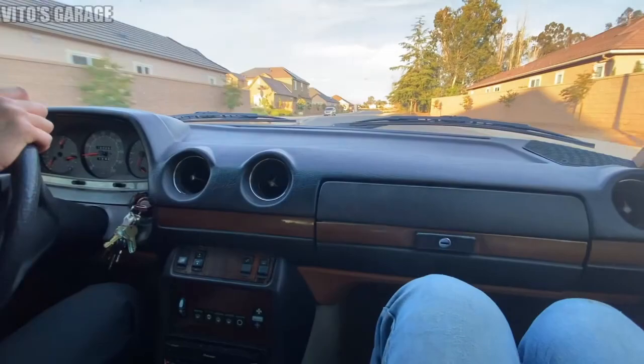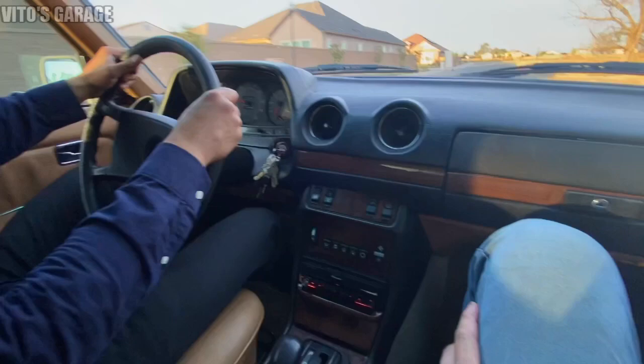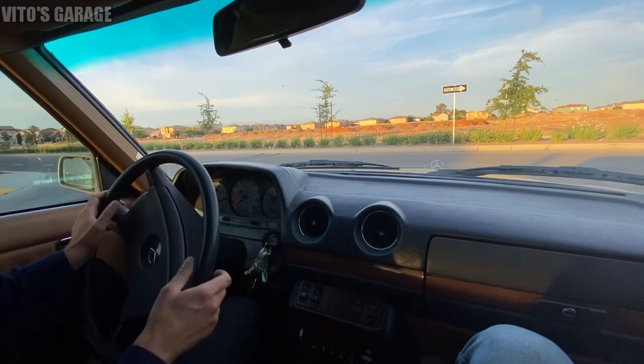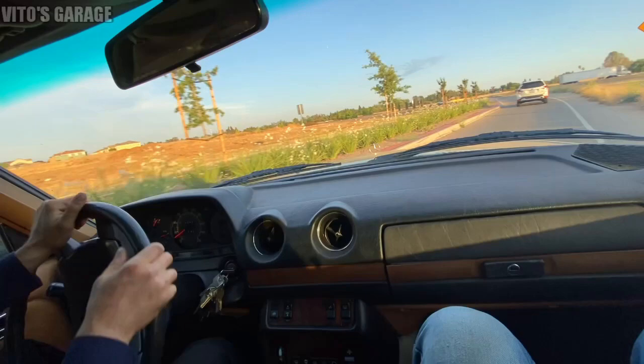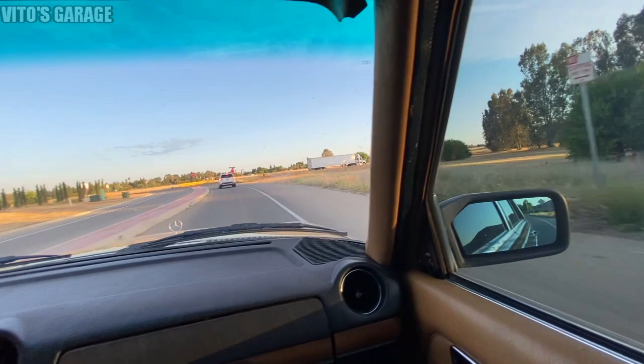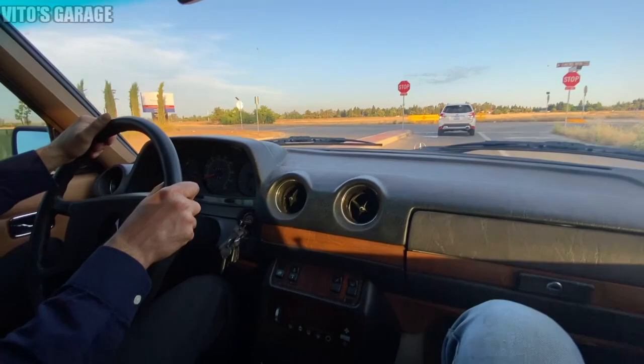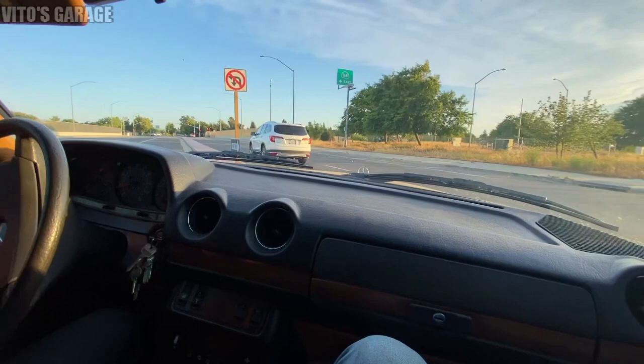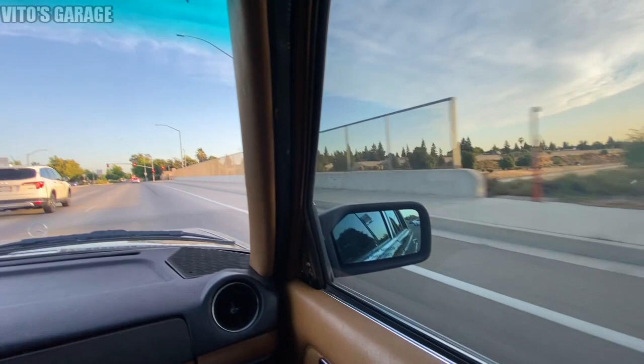I haven't ridden as a passenger in a W123 for a long time - this thing is a beauty and everything works, even the air conditioning. Amazing machine - they don't make them like they used to. Save your classic cars. Best car in the world - my favorite, number one: the W123.